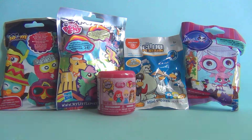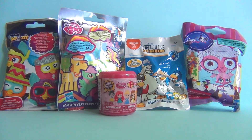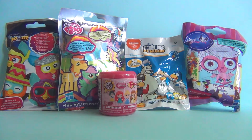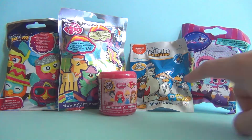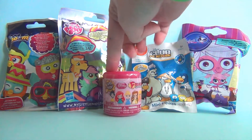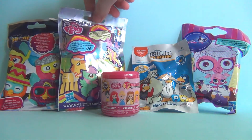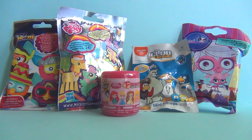Hi guys, it's Rainbow Dancer TV here, and today I'm coming here with another episode of Blind Stuff. Today I'm going to be opening a Littlest Pet Shop Paints Splash and Pets Blind Bag, a Club Penguin Blind Bag, a Disney Princess Fashion, a My Little Pony Wave 9 Blind Bag, and a Furby Boom Blind Bag. They're all pretty cool, so let's get to it.